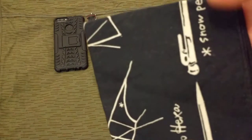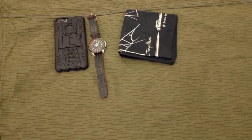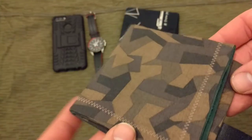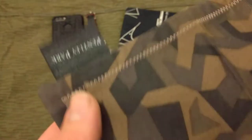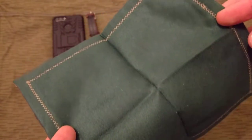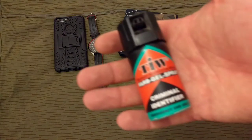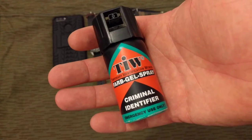Bandana is Snow Peak. Also got a hank because sometimes the hank's better than the bandana for some things and vice versa. This is the Pennywise Park — camo on one side and microfiber on the other. Also got a Forb gel criminal identifier.